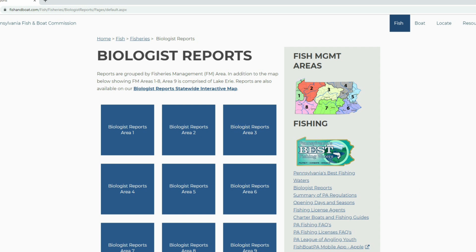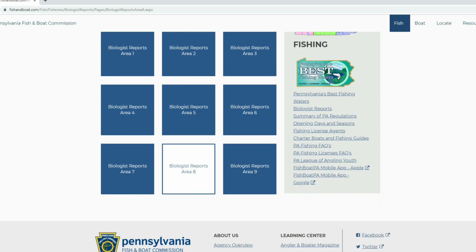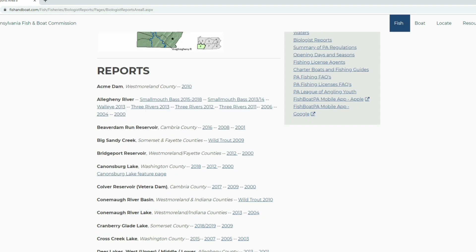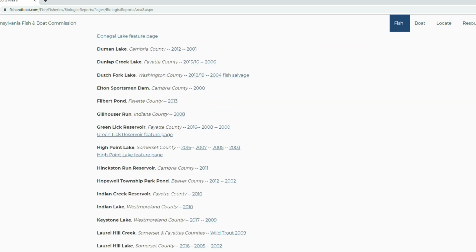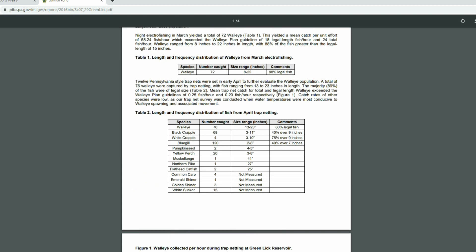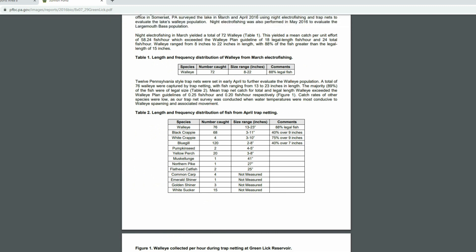Another fantastic resource on this page is the biologist reports. If you aren't reading these, you need to spend some time researching waters you fish to understand how your lake is thriving. For example, if I click on a specific area, it breaks down per lake. Clicking the Green Lake Reservoir 2016 report pops up the actual biologist report — it explains what species of fish are in the lake, gives average size, and the number caught during their electrofishing. They also provide really nice graphs and awesome pictures.